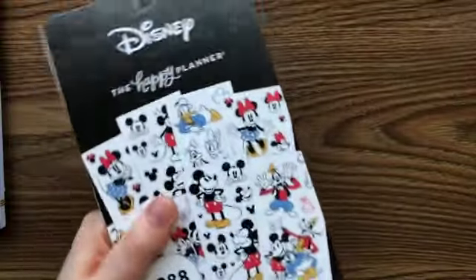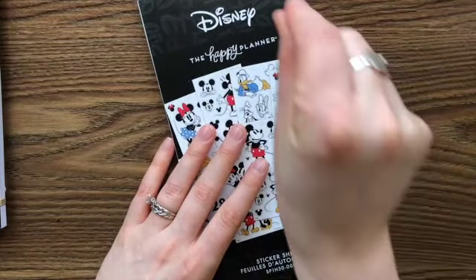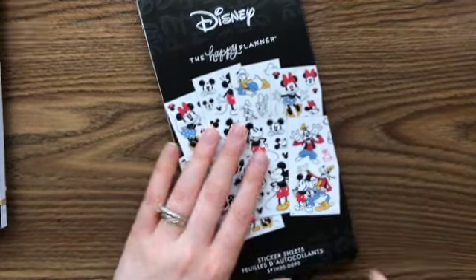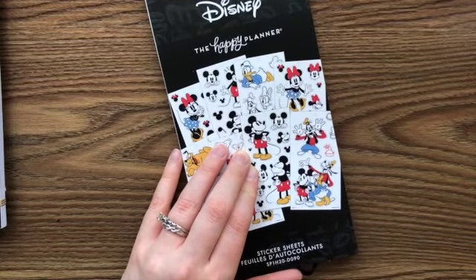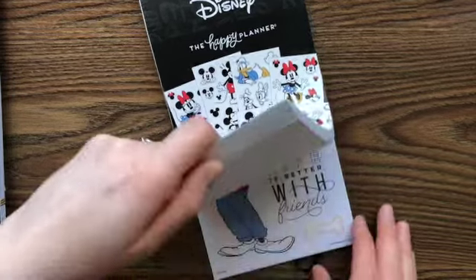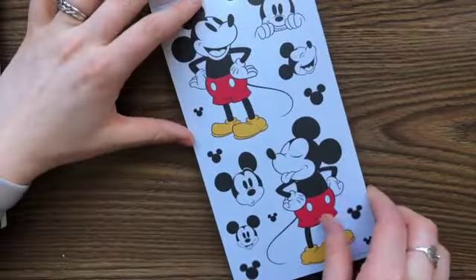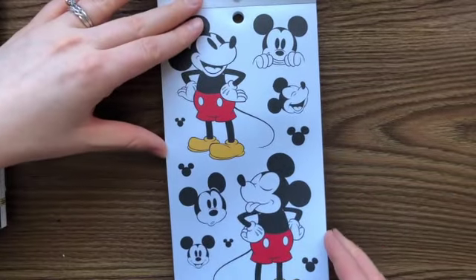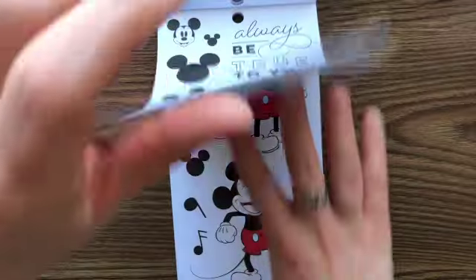Let's start with the Mickey one. I wanted the giant stickers because I don't want tiny Mickey Mickey Mickey Minnie Minnie all around the spread. I do like the idea of a big one and then using those colorful washis or colorful boxes in there, so just all these big Mickeys are so cute. These are paper ones so far.